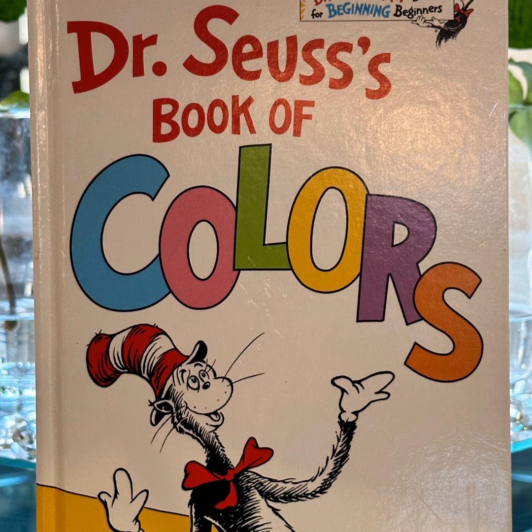Right side up or upside down. Colour, colour all around. Thank you again for tuning in to Dr. Seuss's Book of Colors. Thank you. See you next time.